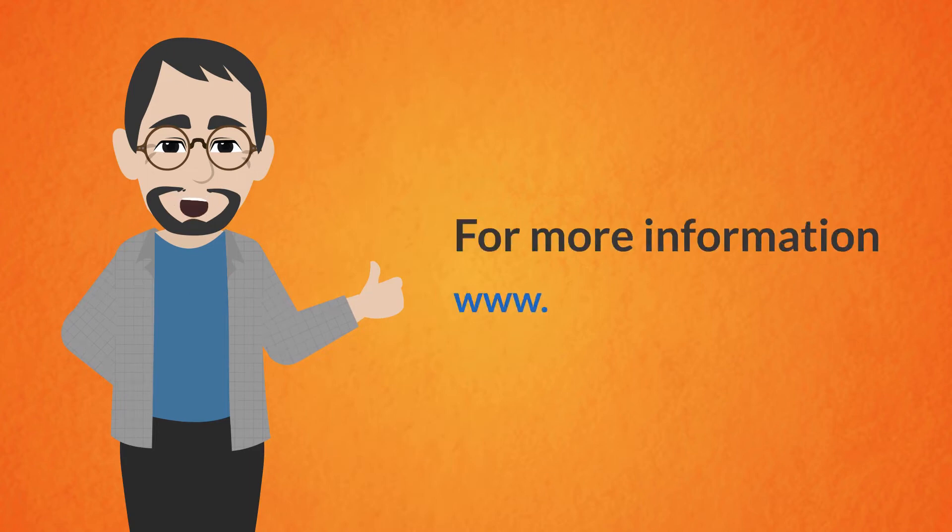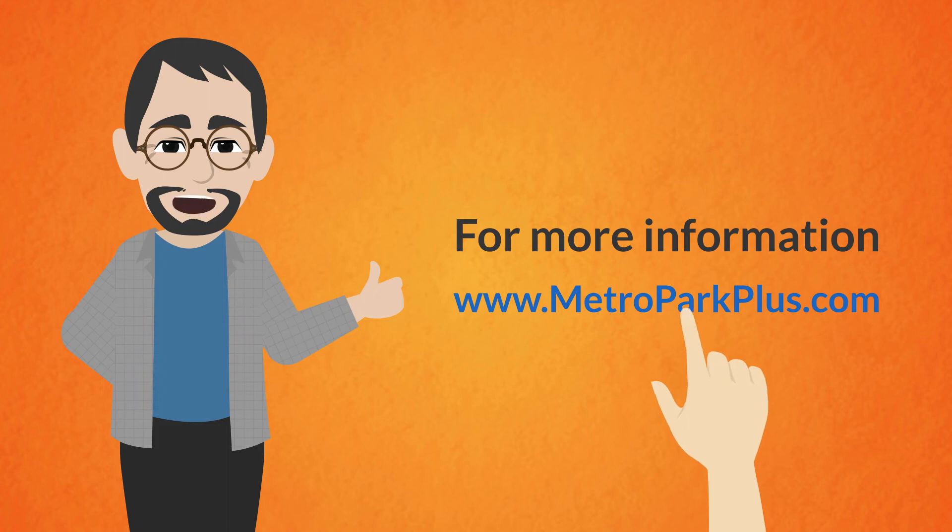For more information, visit the website www.metroparkplus.com.